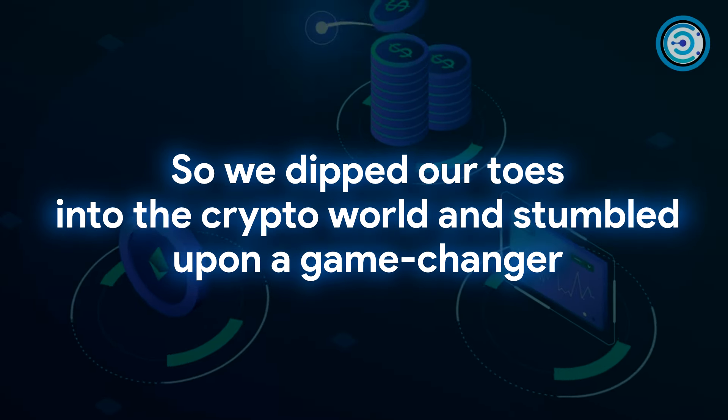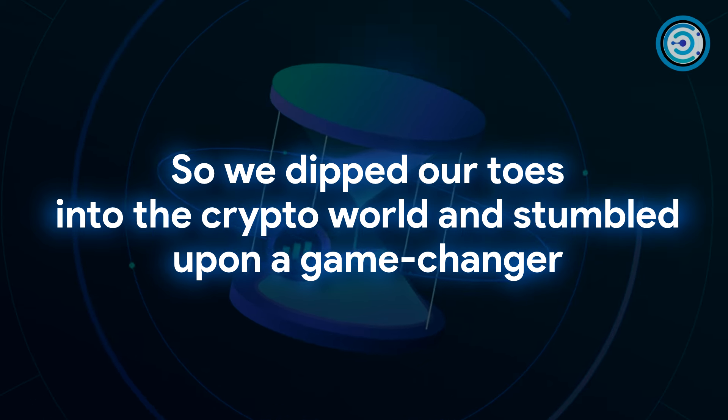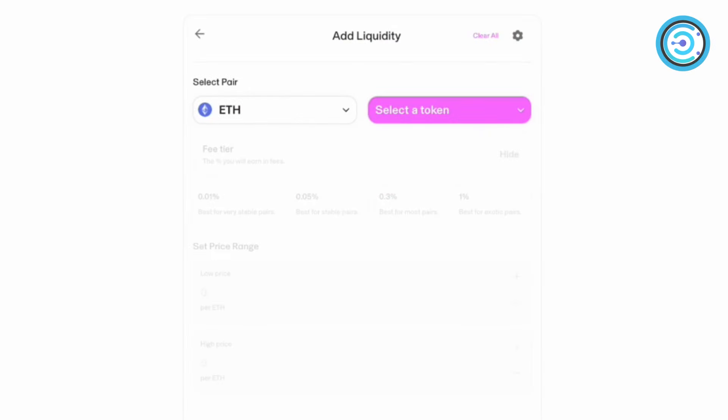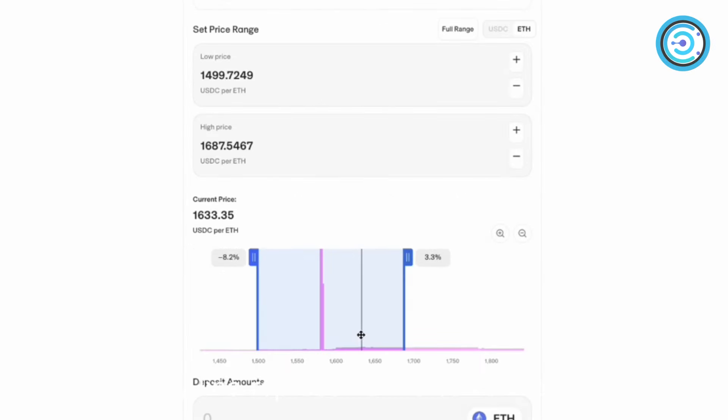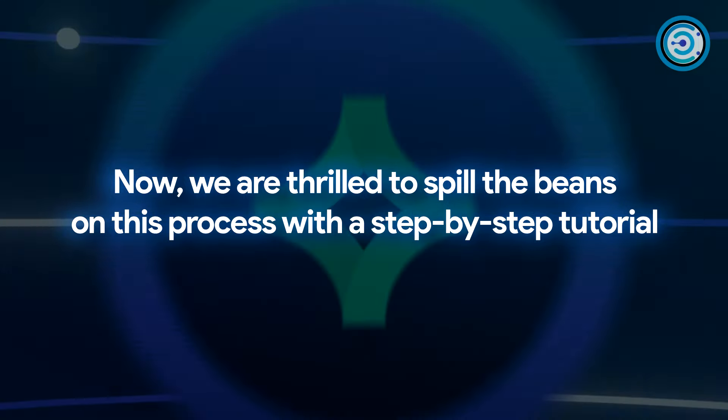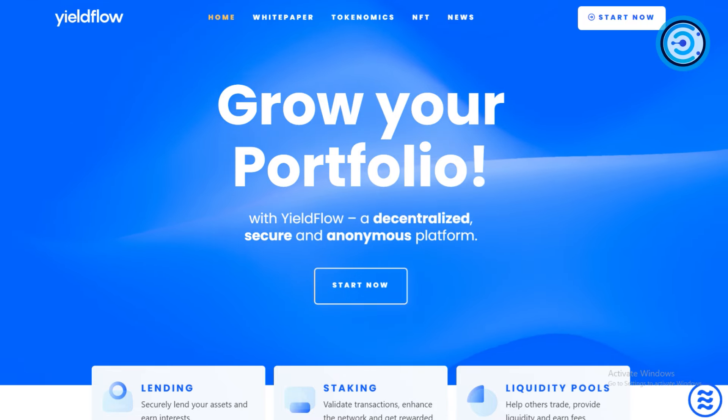We've dipped our toes into the crypto world and stumbled upon a game changer: yield farming, specifically using Uniswap to provide liquidity. Our portfolio was dancing to a beat of over 140% returns. We're thrilled to spill the beans on this process with a step-by-step tutorial courtesy of YieldFlow.